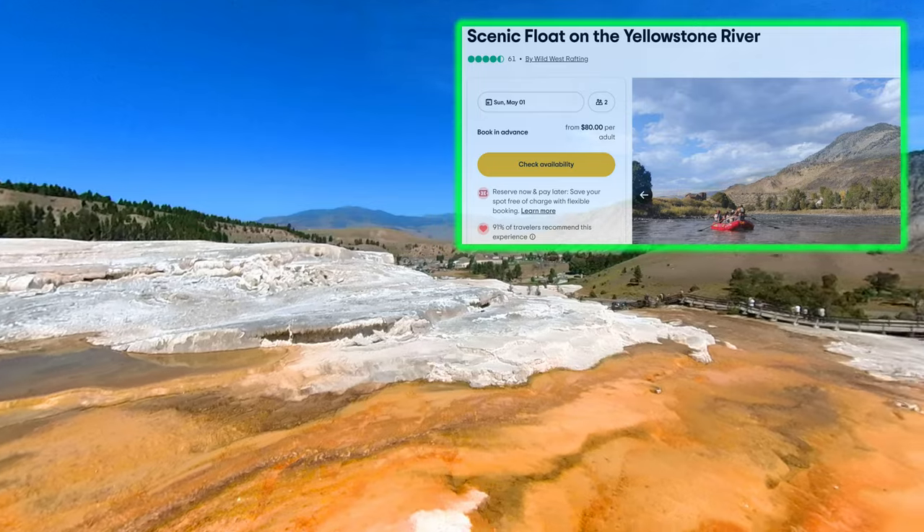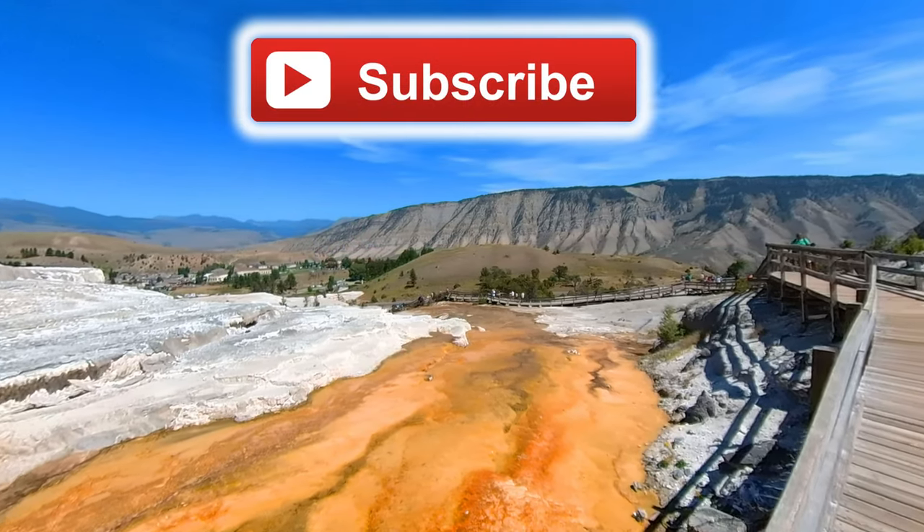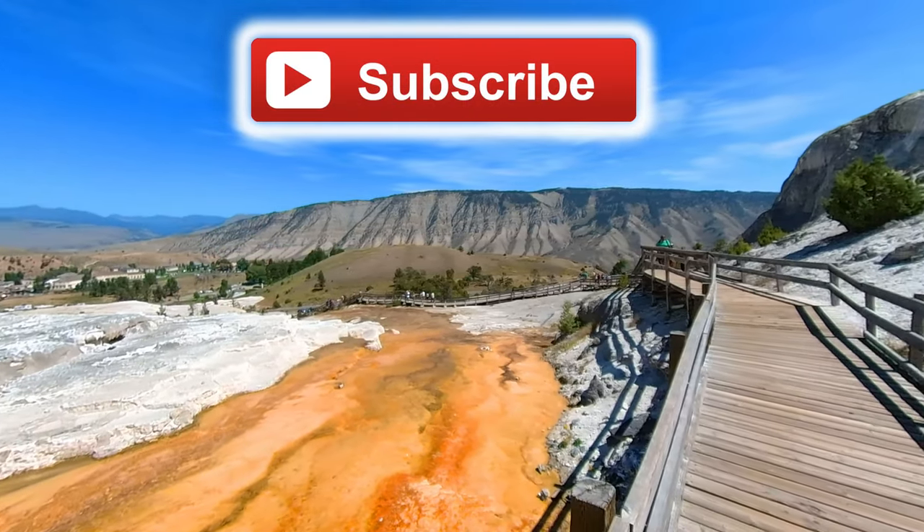My next video will review our scenic float trip. Please subscribe and hit the notification bell so you'll know when I upload that video.